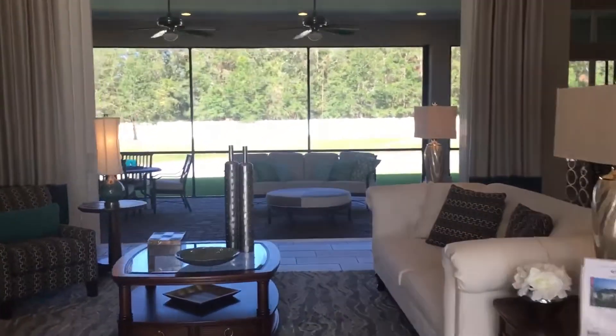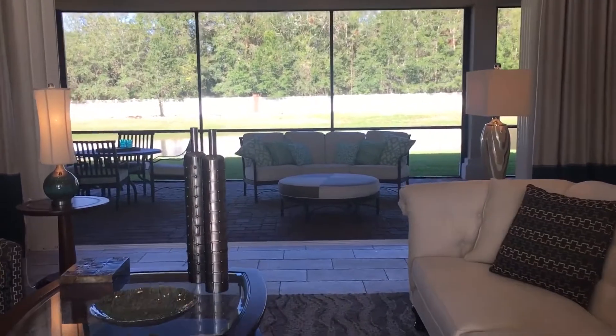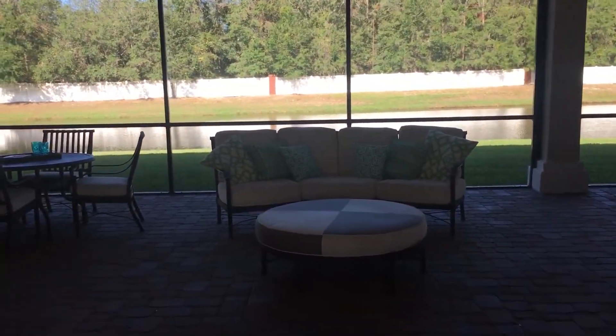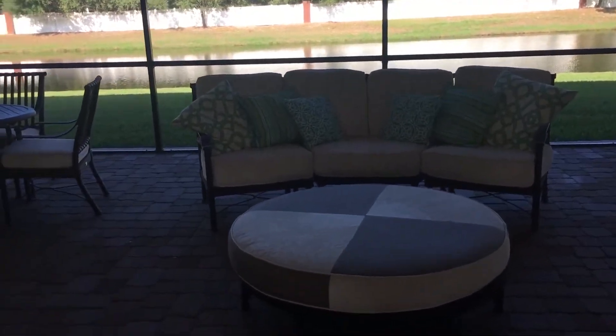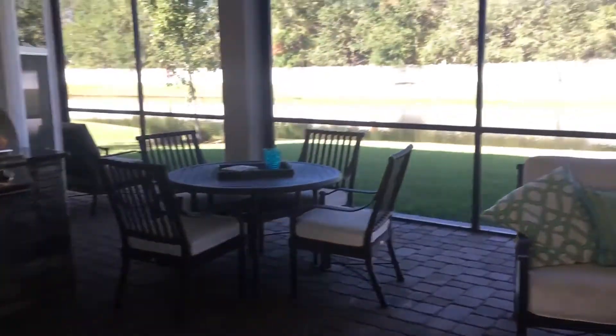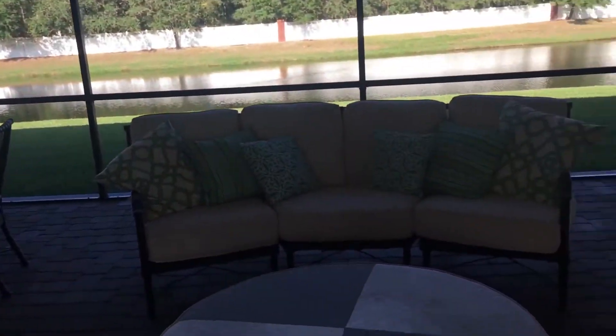I've opened the 10-foot pocket sliders today. It's such a gorgeous day here in Jacksonville, and that just extends the home even more. Here you will enjoy a summer kitchen, screened-in lanai, and pavers.